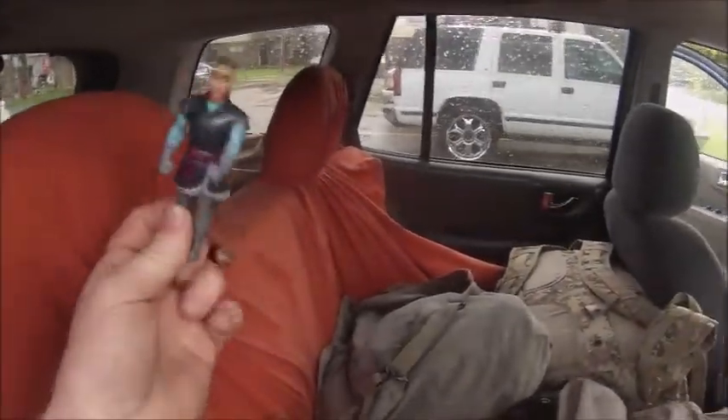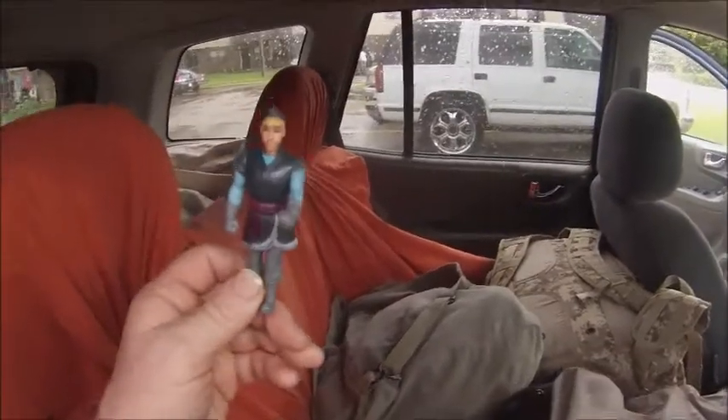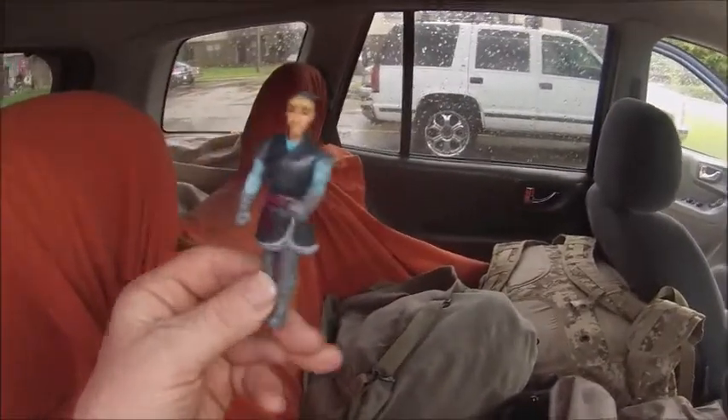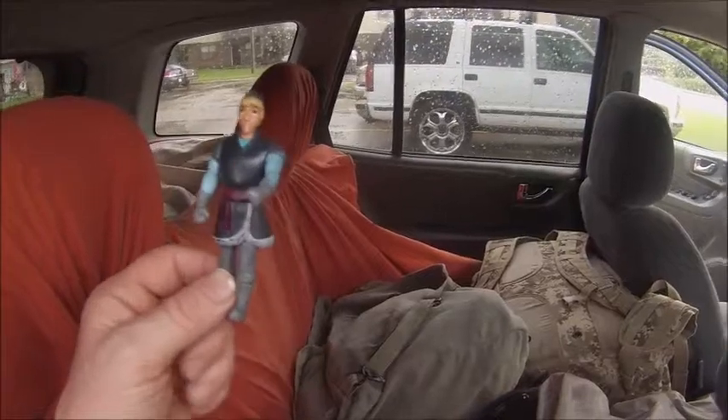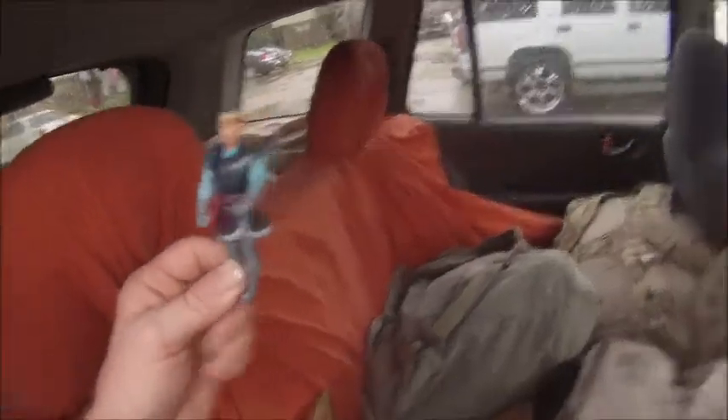We're going to wait for that truck to go by — all that damn noise. We're going to let the guy go by. Okay, so Chris, what are we doing? Well, we're going to go in Ranger Kooky's car here. We're going to look at all the junk.